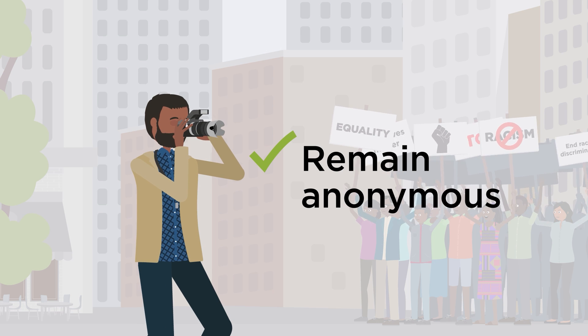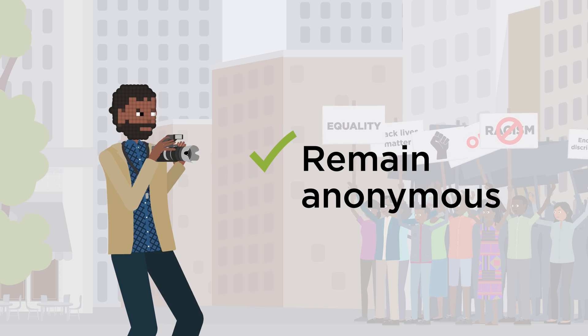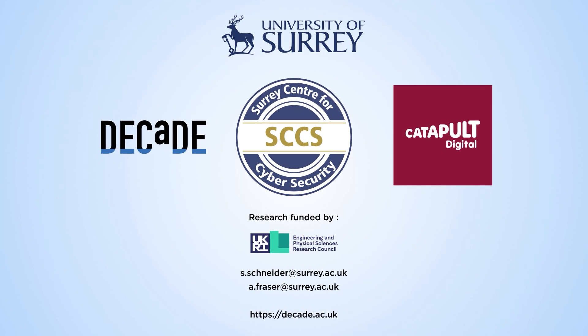Using the Hyperledger ARIES toolkit, the SSI system is privacy-preserving, so the photographer can protect and hide their real-world identity.